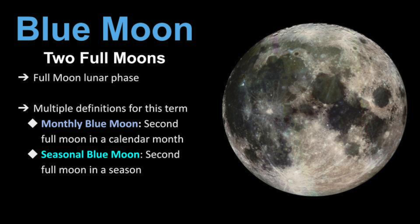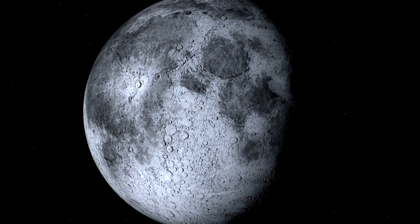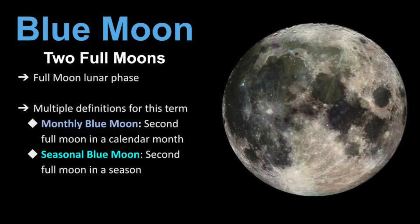Let's start with the more well-known Blue Moon phenomenon. A Blue Moon refers to the Full Moon lunar phase of the lunar cycle, and there are multiple definitions for this term. A monthly Blue Moon is when there is a second Full Moon in a calendar month, but you can also have a seasonal Blue Moon, which means that there is a fourth Full Moon within a three-month season.